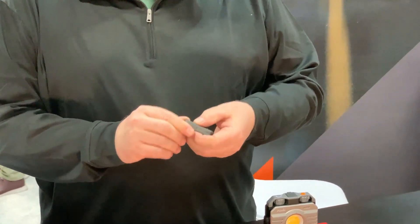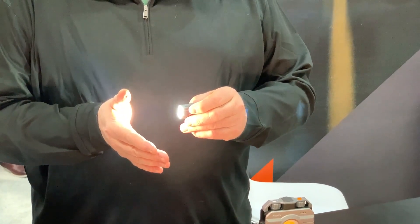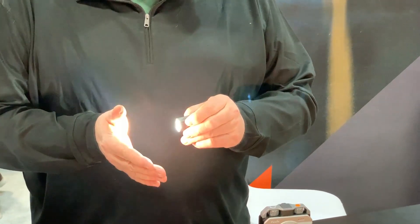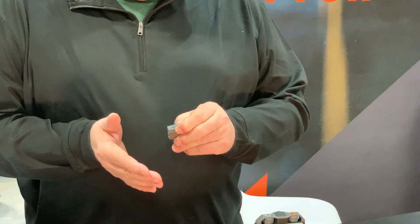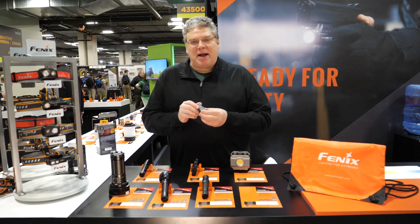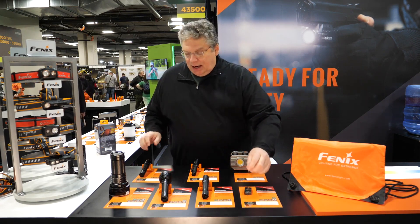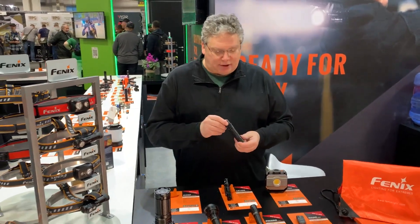Battery level indicator, you've got five different modes including that 500 lumens at the high end. Press and hold and you've got red and red flash. All of that in a compact size with micro USB Type-C recharging. Additional upgrades this year include the E35.